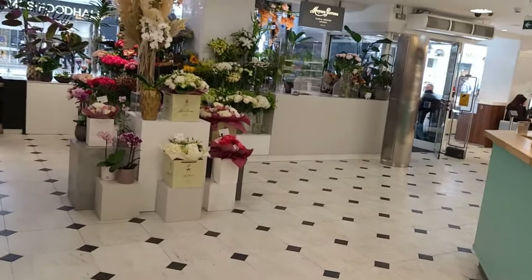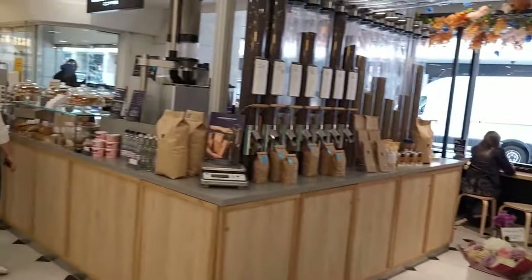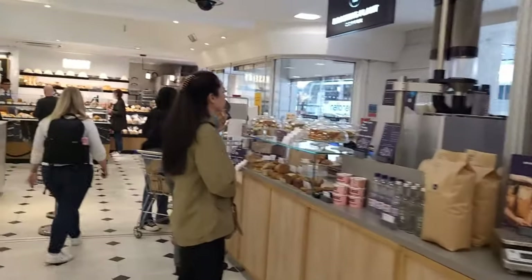If it's fresh flowers you're after, here they are. This is the Orchard Street entrance of Selfridges food hall. One of the things I was particularly pleased to see was this coffee bar where they'll do your roasting for you — and this is the roasting plant.